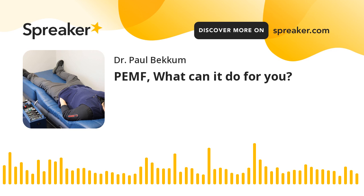With PEMF, it's literally helping to put a charge back on your body's cells so that your body can function normally again.